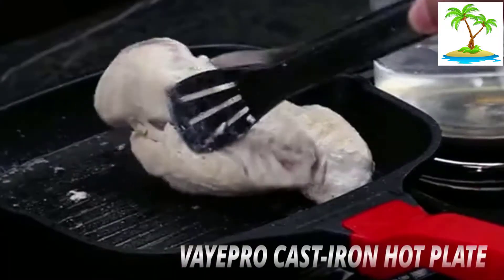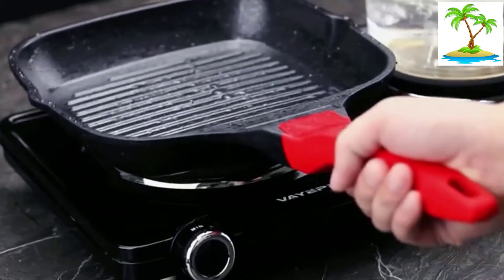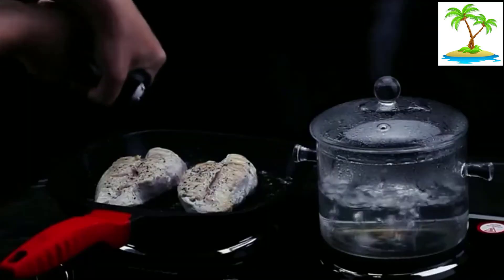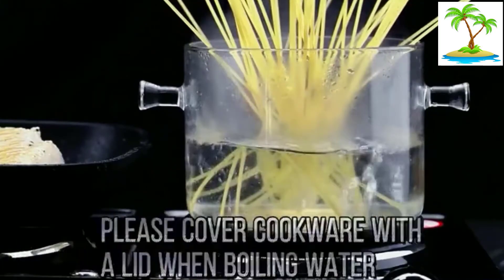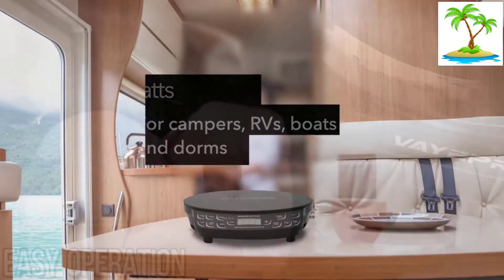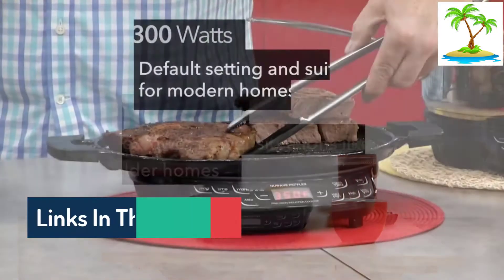Hello guys, today in this video we are going to help you find out the best portable induction cooktop on the market. I made this list based on my personal opinion and I tried to list them based on their quality, durability, customer reviews, and more. If you want to see their price and find out more information about them, you can check our links in the description below.